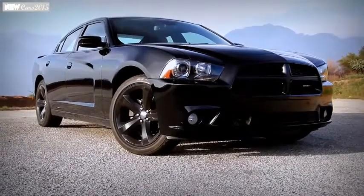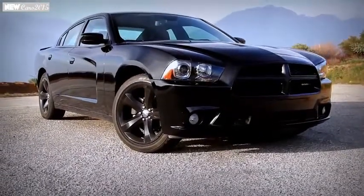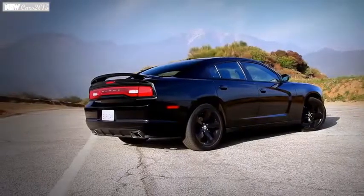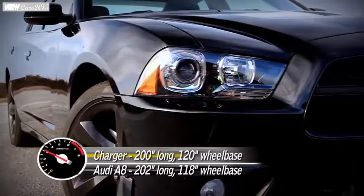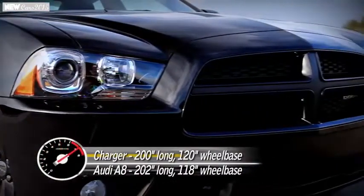You're not exactly going to lose this car in a parking lot — it's really distinctive. When you stand alongside this car, you start to get a sense of how enormous it really is. You've got to get into something the scale of an Audi A8 to get into a car that is this large.